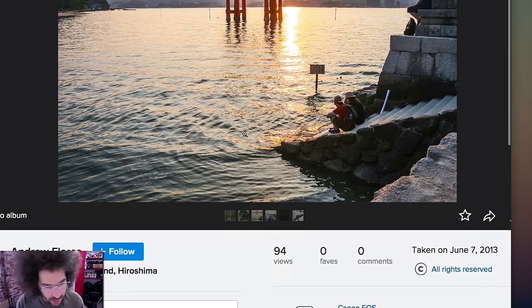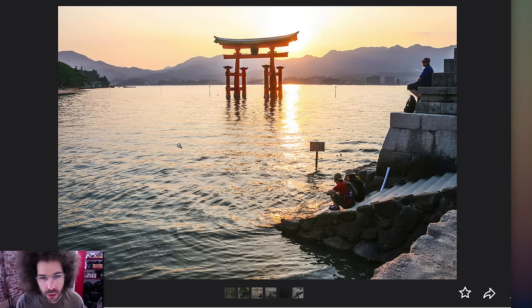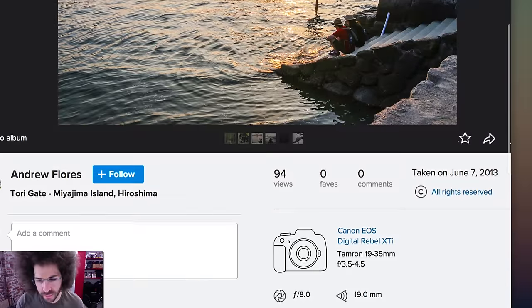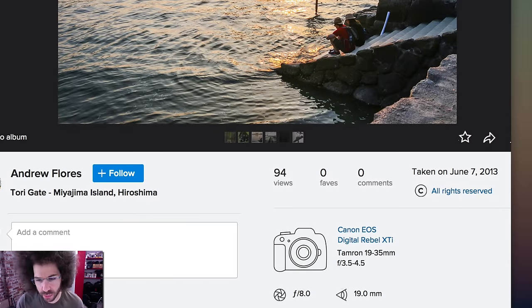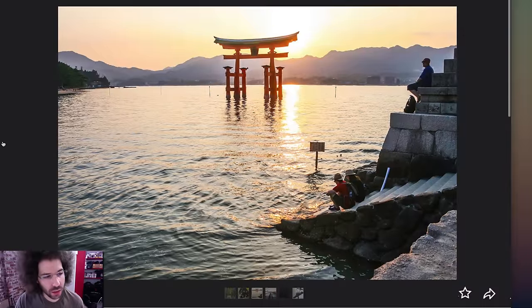Hiroshima — wow, I want to go to Japan one day. But this definitely lacks interest. Shot with a Tamron 19-35 — I've never even heard of that lens — on a Digital Rebel XTi. This must have been an older photo, taken June 7th, 2013, so over two years ago. They must have upgraded since.